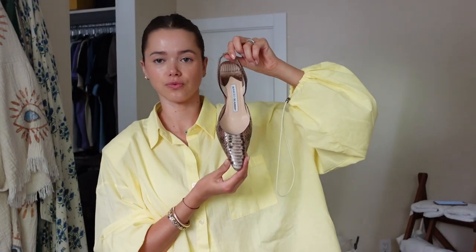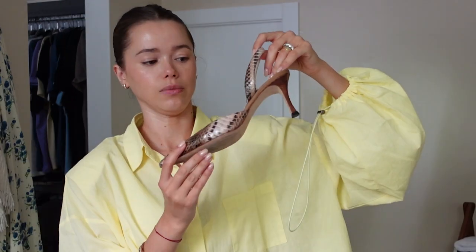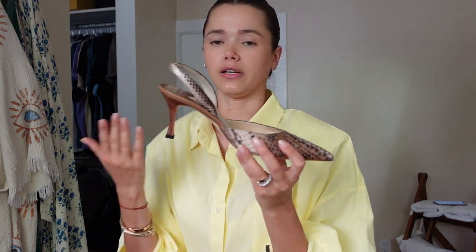You can also get such great items like these python Manolo Blahnik shoes — didn't want to spend the money but wanted quality, so I bought them on the resale market. Also from The RealReal — maybe around $200 — and you're getting great stuff. You can buy luxury but more affordably. I don't have an issue — I actually love used shoes, it's like a weird thing I have.